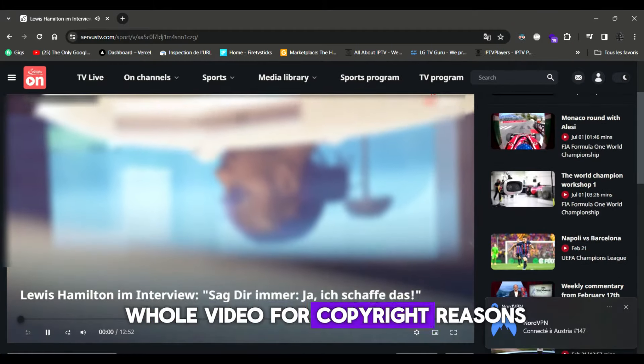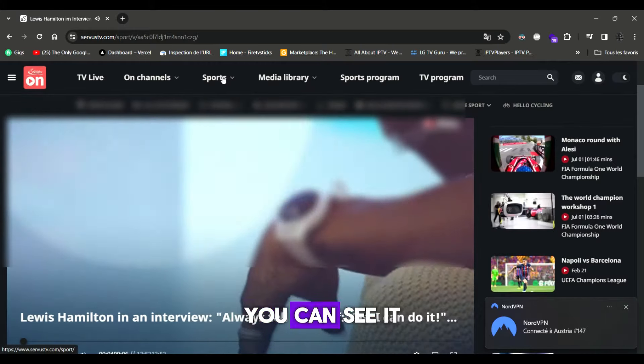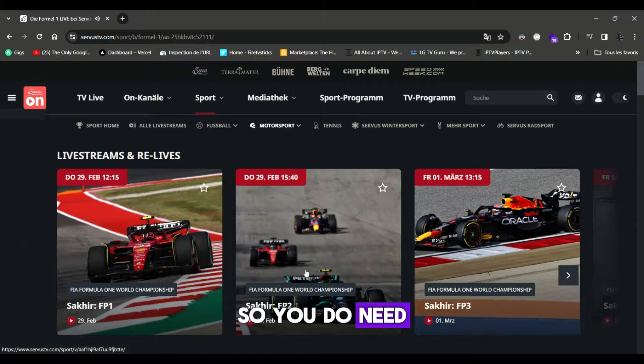I won't play the whole video for copyright reasons. If you come over to the Formula One section of Sirius TV, you can see it has all the practice sessions and the main race of the weekend. So you do need NordVPN.